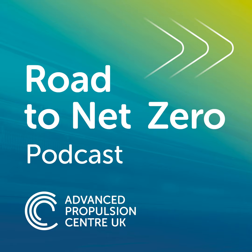Hello and thanks for downloading this, the third episode of the Road to Net Zero, a new podcast from the Advanced Propulsion Centre. This week our correspondent David James travels to Dundee in Scotland to learn more about where they're making Glasgow's hydrogen-powered bin lorry.